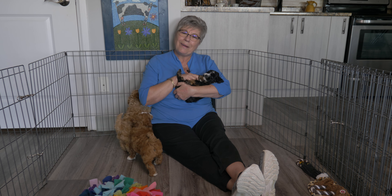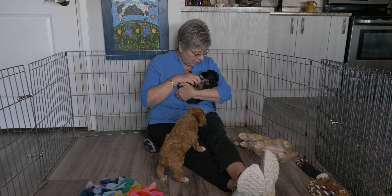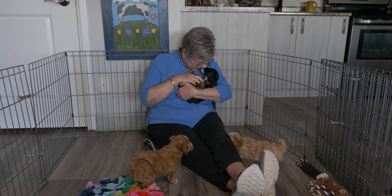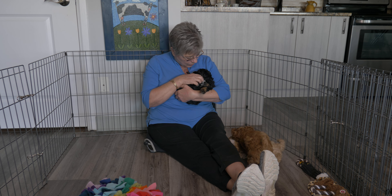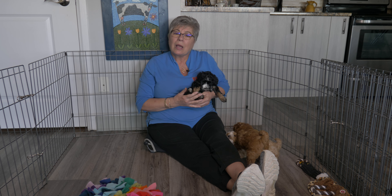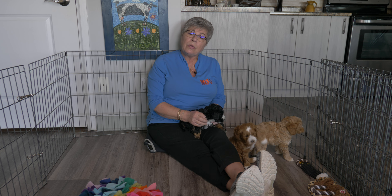This is how we build bonds with our dogs — nice eye contact, a little bit of kisses, soft voices, telling them how much we love them. That's how our dog learns to love us.